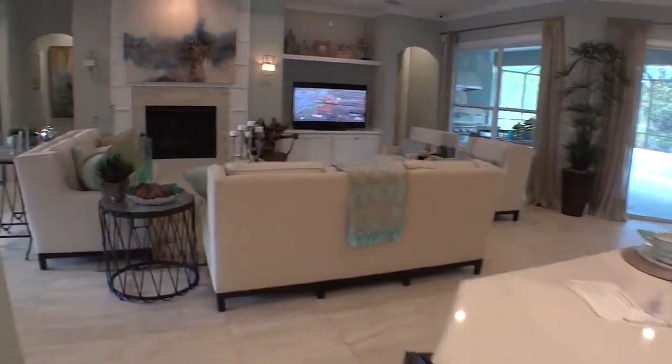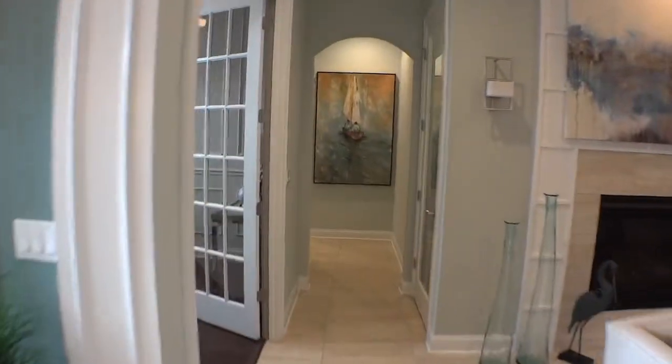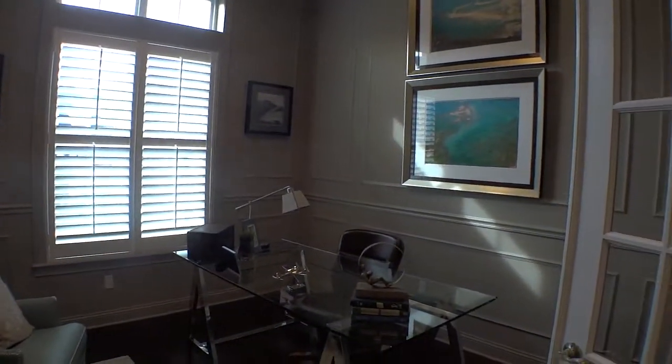Let's go back through the kitchen to the other side of the home. This garage over here is the office for the model, so it's being used as an office right now, but here's your den or office-type area.